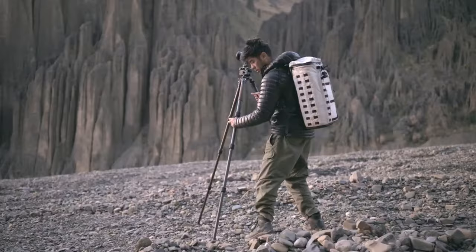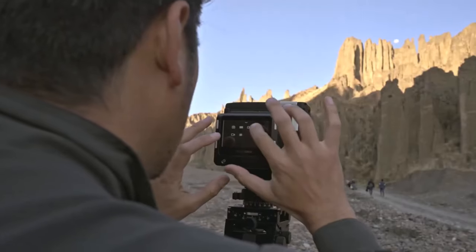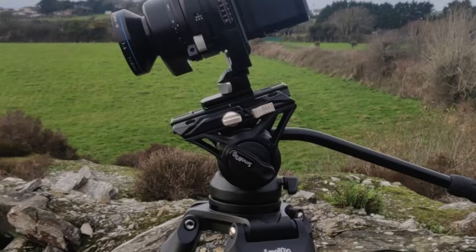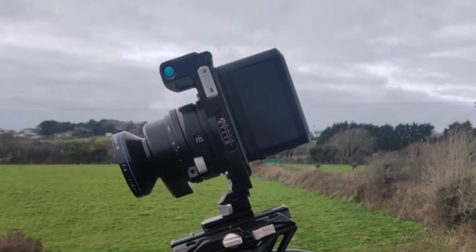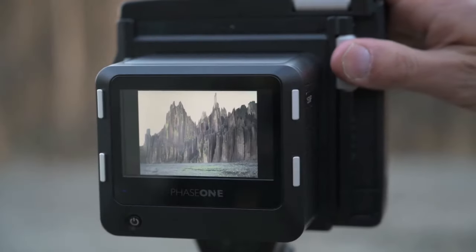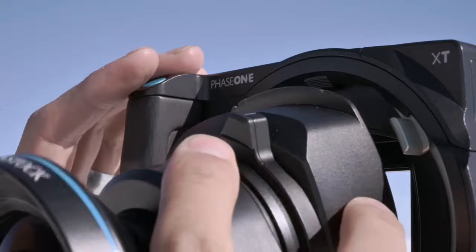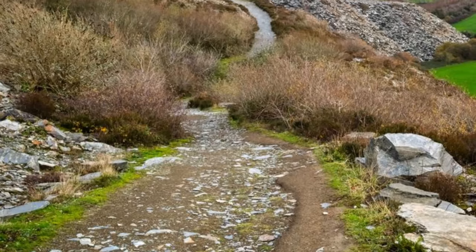Remarkably compact for a modular medium format system, the Phase One XT accommodates the same 150-megapixel IQ4 digital backs as the Phase One XF while prioritizing portability and field adaptability. While not universally suited, landscape and architectural photographers craving formidable resolving power in a portable package will find the Phase One XT utterly captivating.